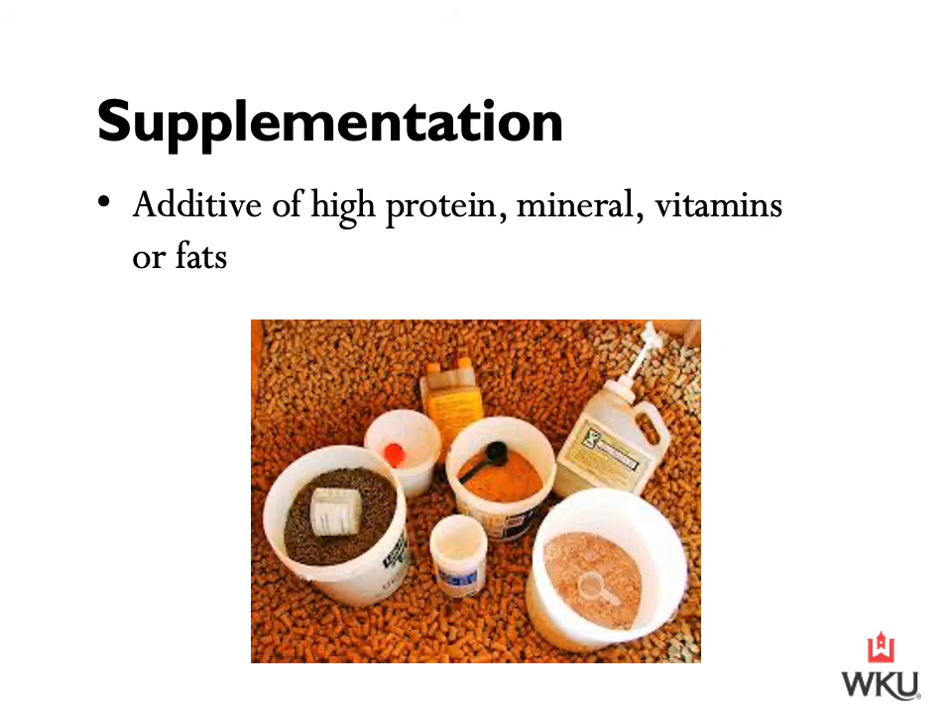As for supplementation, there are a number of supplements for different purposes. If you ask a horse owner what supplements they use, they might rattle off a list of ten. These supplements can add high protein, minerals, vitamins, and fats. For example, a joint supplement is one of the many supplements available to the equine industry today.